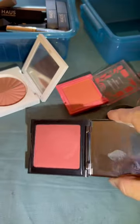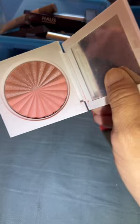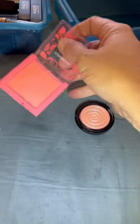We have this Makeup Geek. It's too dark for me, so we're going to get rid of that. We have the Ophir and Samantha March Collection — we're going to keep that. We have this CoverGirl Peach. I love it. It smells like peach. I use this all the time.